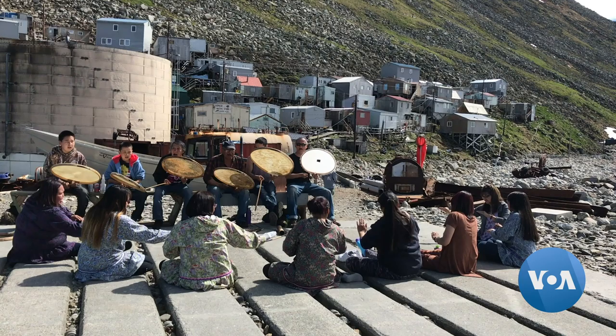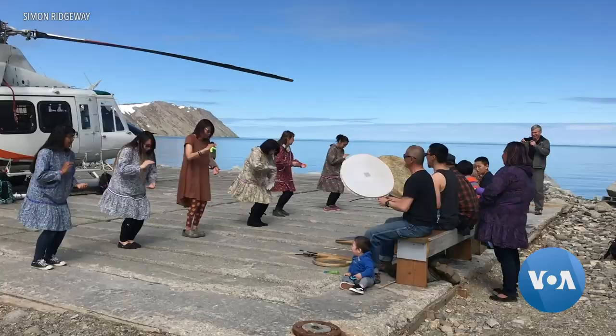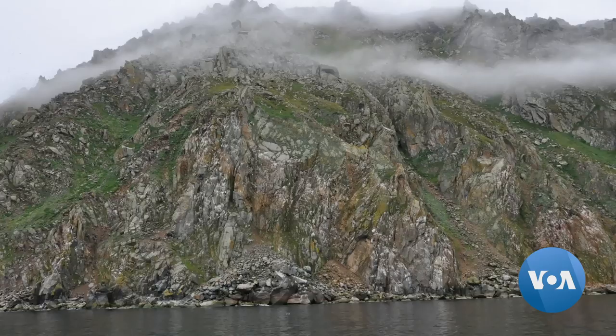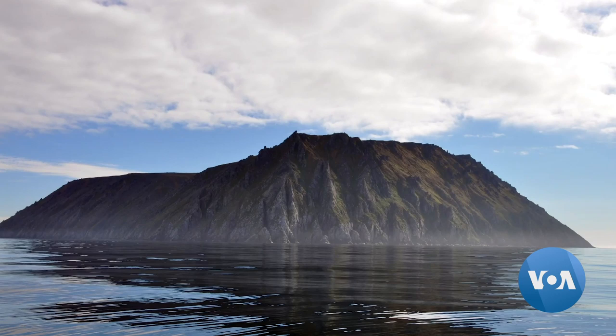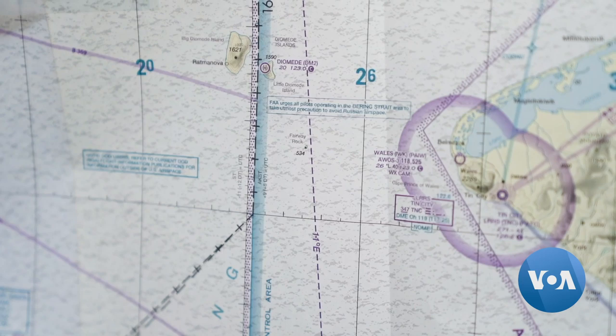Little Diomede is home to the Inupiat village of Diomede, or Inalik. In 2018, about 80 people lived on the seven-square-kilometer island. There are hardly any plants, and that's not surprising — the island is mostly granite and quartz. As for its neighbor, native people who used to live on the Russian Big Diomede were moved to the mainland, leaving the island to host a military base.